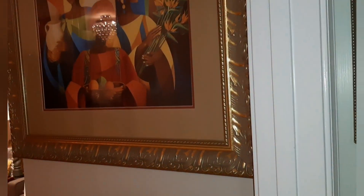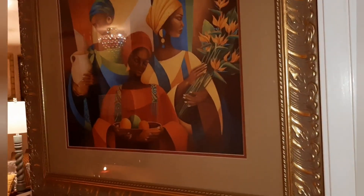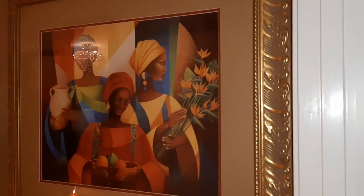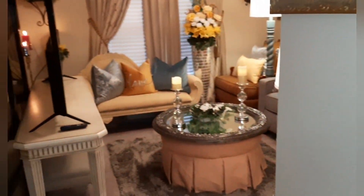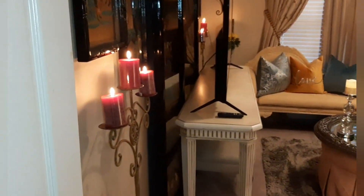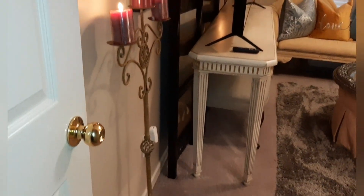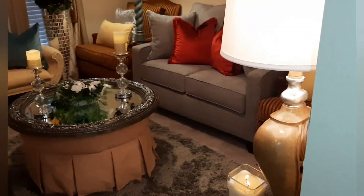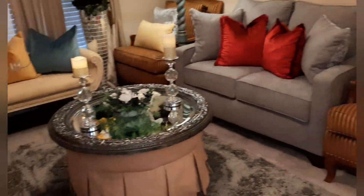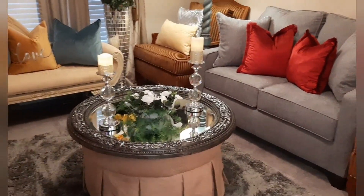Okay, this is my glam room. Coming right in, this picture here on the wall is from Home Interiors — I've had that for a while. Right here is a candle holder, and I have two of those as a set — I've had those for a while as well. And that's an ottoman with a mirror on top of it.